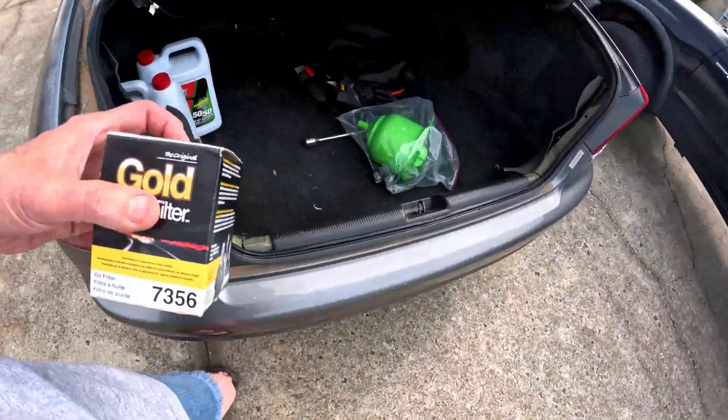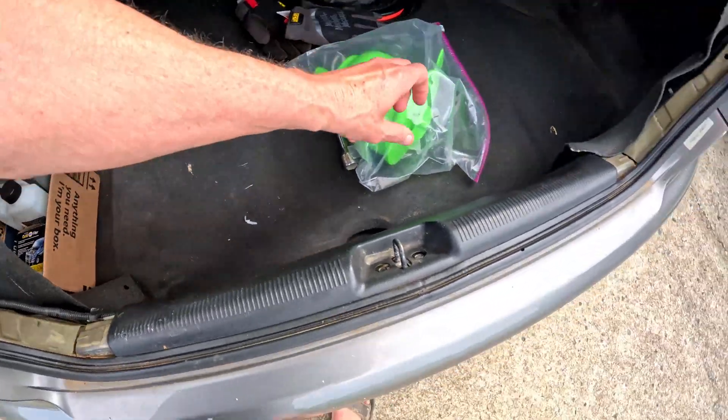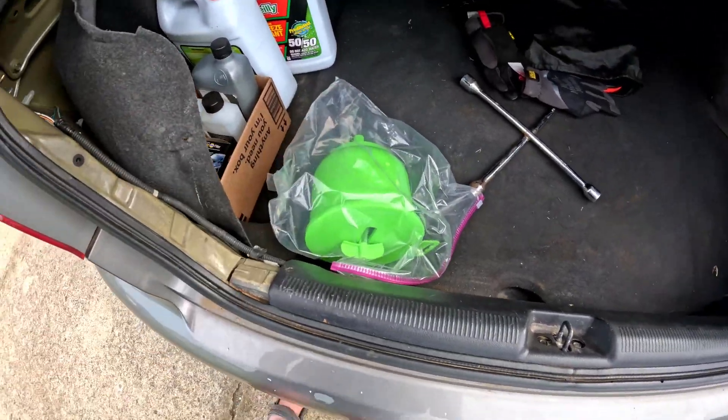Here's the oil filter. This is going to get service first thing after I'm done here.